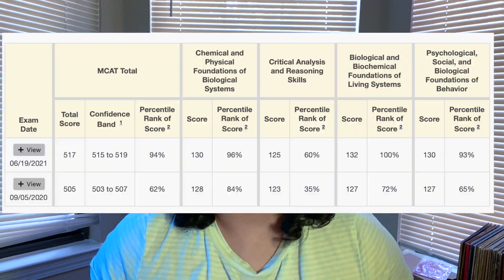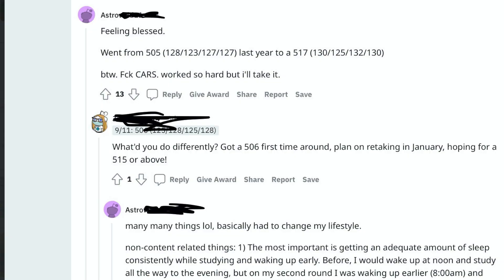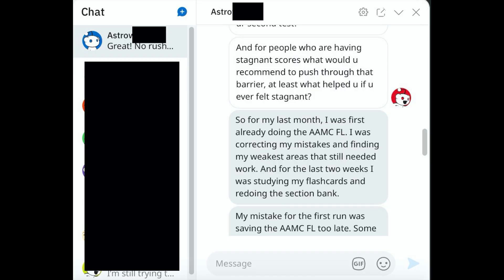Watch this video if you want real advice from someone who went from a 505 to a 517. All of his real advice will be in this video with timestamps below. I found this awesome person on Reddit — his name is Astro because he likes privacy. There'll be a Google text-to-speech voice reading what he typed, and I'll post screenshots confirming he did discuss this and did get a 517. If he's watching, be sure to write in the comments and give him a big thanks.